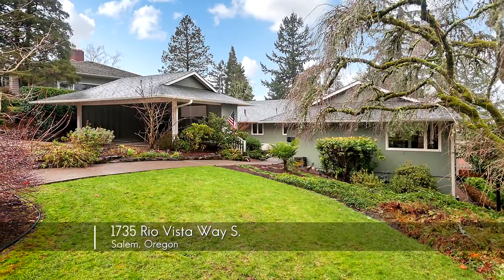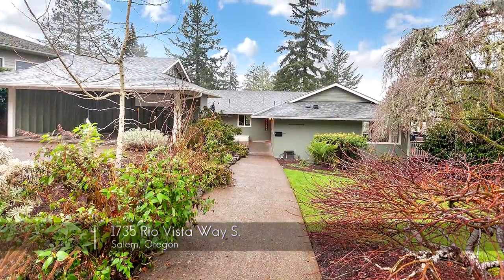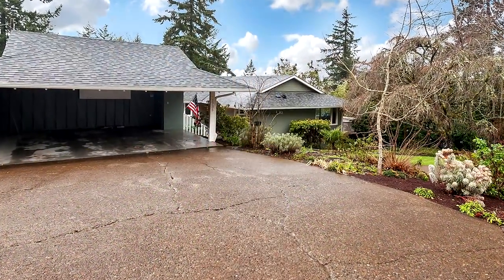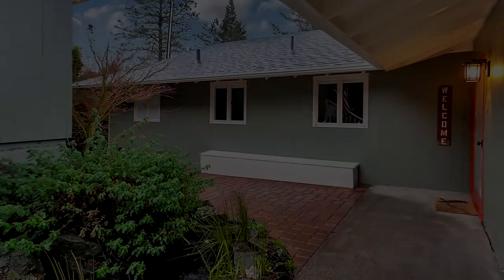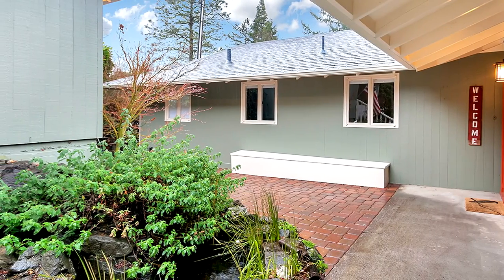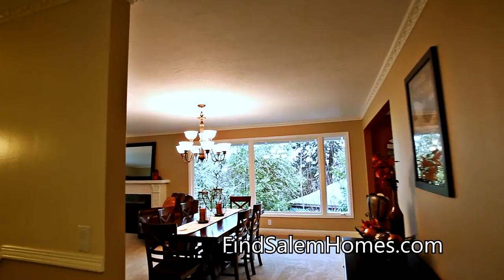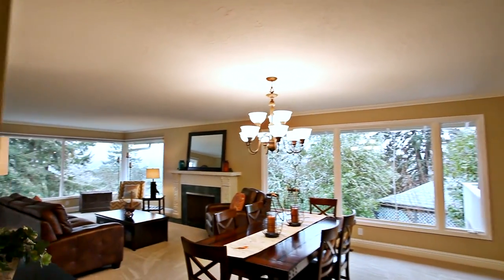Welcome to this incredible home with extensive updates, located in South Salem's Fairmount View neighborhood on a quiet cul-de-sac. A private courtyard greets you and invites you inside, where you'll discover beautiful pre-engineered bamboo floors and a pristine interior.